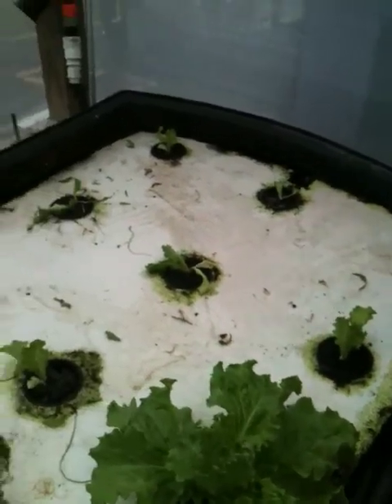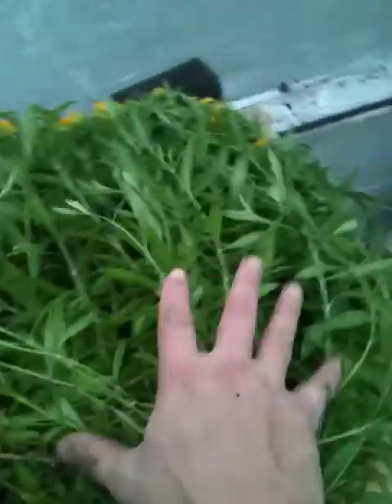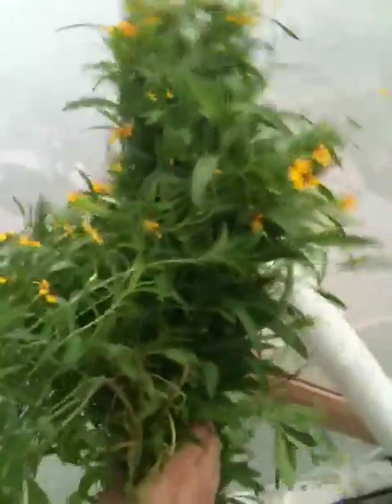I decided to take the tarragon and the chives that were growing on this side of the bed — I decided to take those out and make room for a new lettuce. All of this tarragon, it's just a really nice amount — all of this from just one of those little baskets. And it had a really nice mass of roots coming out of it; I took a picture of those.